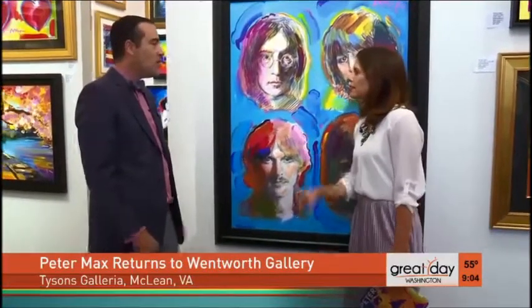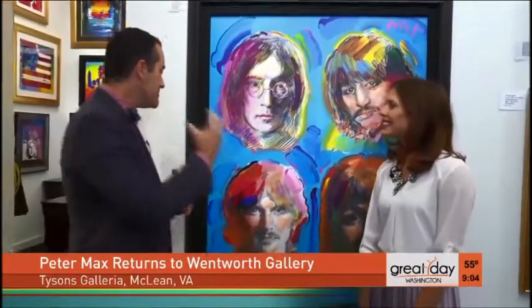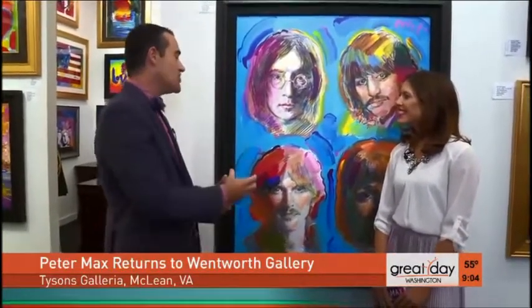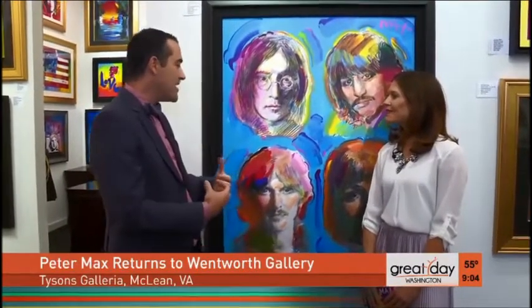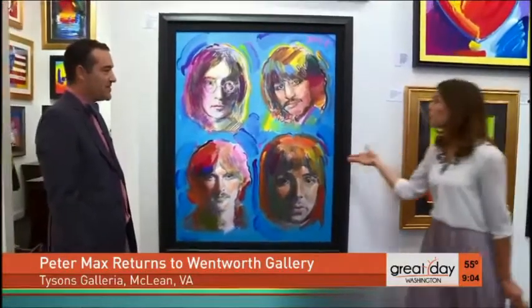Peter has known and knew all of the Beatles back in the 1960s. They visited him in New York, and the two living Beatles — Paul and Ringo — are both very close friends with Peter still. In that era, Peter was one of the great social and artistic touchstones. When the Beatles came into New York, going to see Peter Max was a pilgrimage you'd make. The Beatles would actually go see him and stay at his home. If anybody's going to have a portrait of the Beatles, you know Peter Max is going to represent them well.